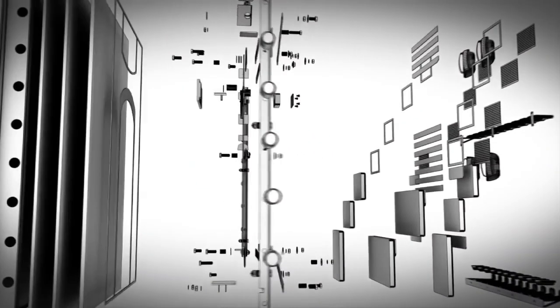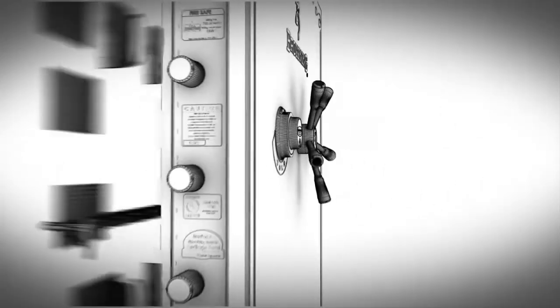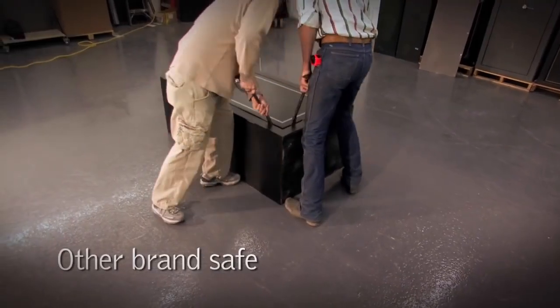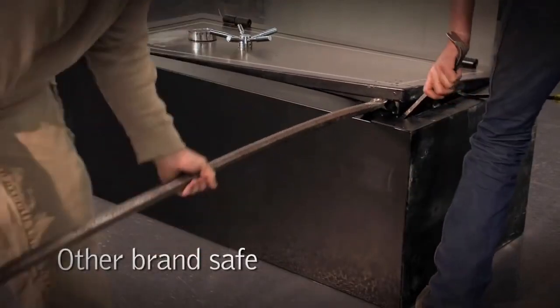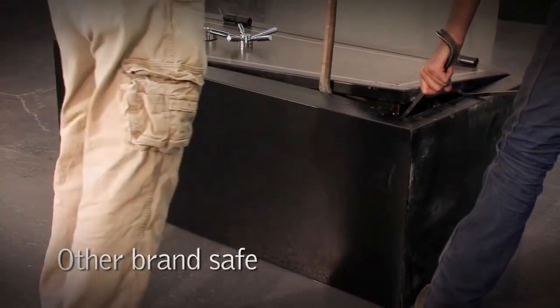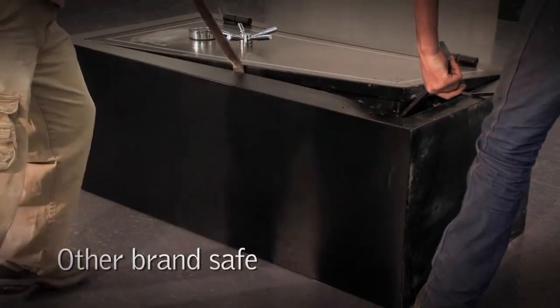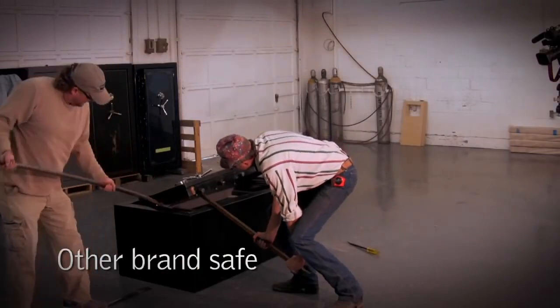Extensive testing, scientific analysis, and advanced engineering have also provided better protection against pry attacks. Safe corners are vulnerable spots for a pry attack and an easy target for thieves. Criminals will attempt to enter a safe by prying on the door, beginning at the corners, until the bolts break free from the bolt support bar or the door frame. Ultimately, it will be breached.